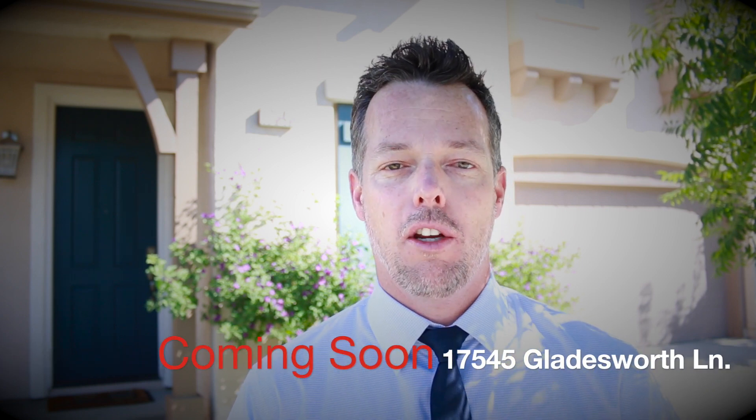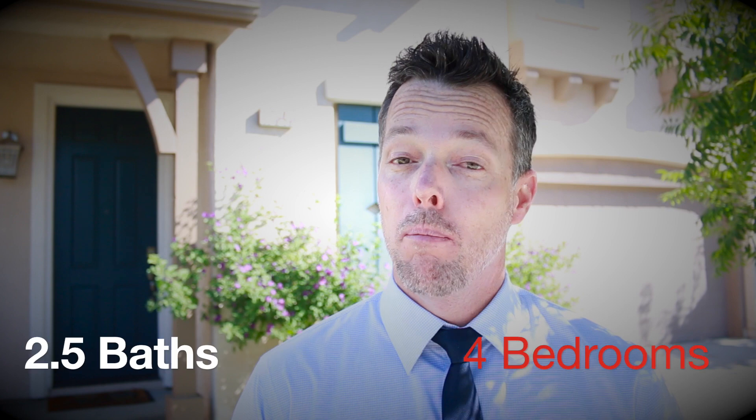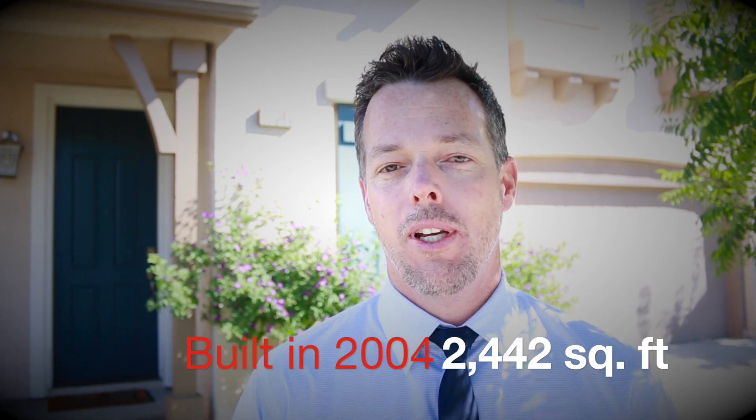Hey guys, it's Brian Melville here with the Melville team, standing right in front of our newest listing — 17545 Gladesworth Lane in the beautiful master plan community of Fair Oaks Ranch. I wanted to share a little bit about this home because it's going to be hitting the market in about a week. It is a four bedroom, two and a half bath home built in 2004 with almost 2,500 square feet.